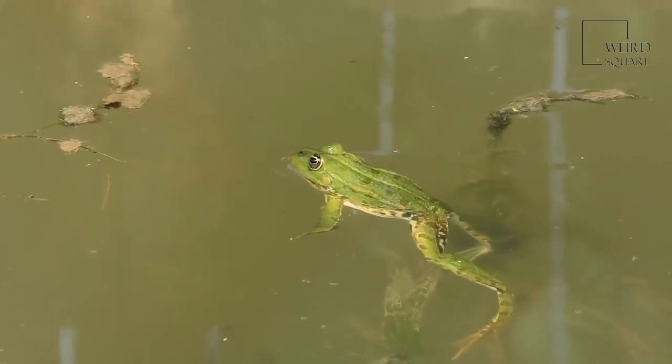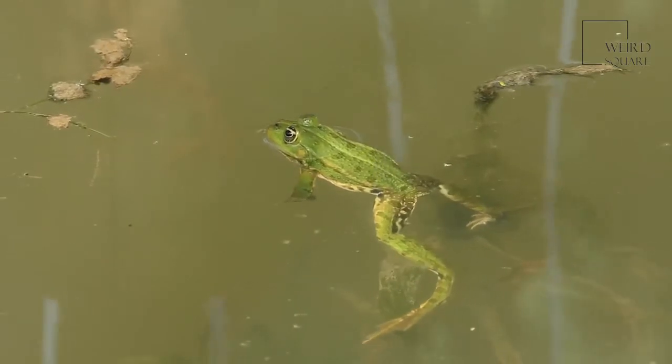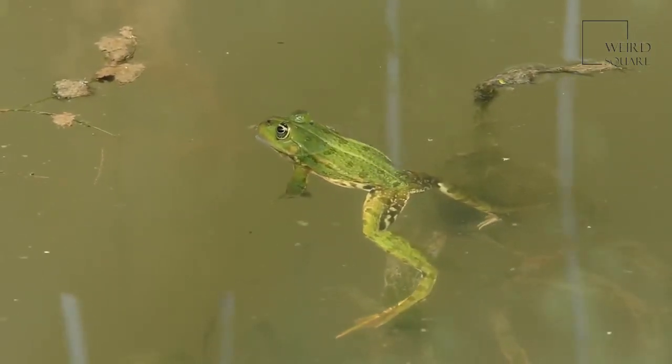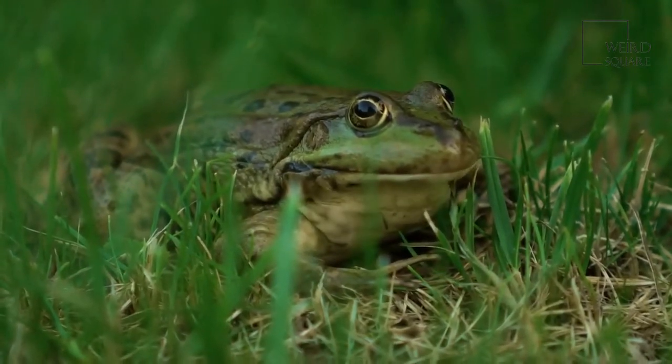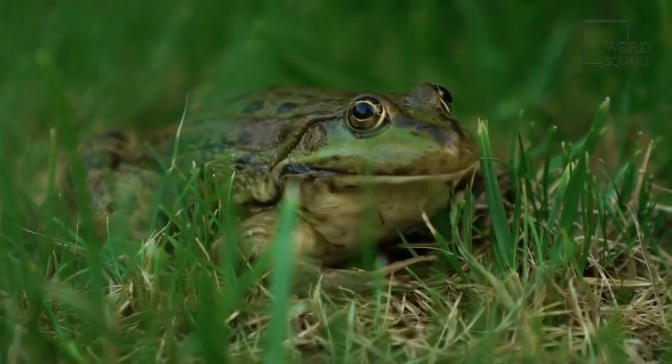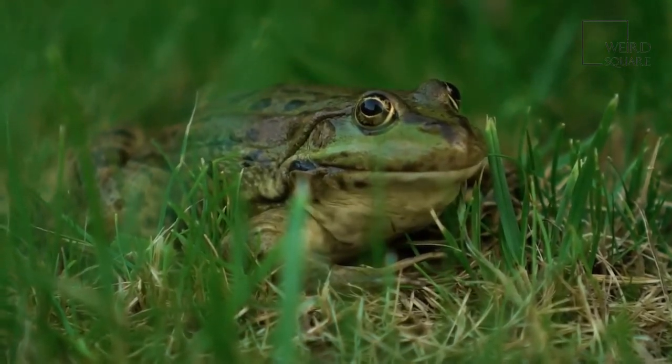The green frog is known for being one of the least picky eaters and will consume just about any insect or animal that it can swallow. One of the most common frogs native to the eastern states and parts of Canada, the green frog can be found just about anywhere there is a body of water for it to call home.